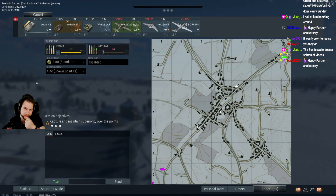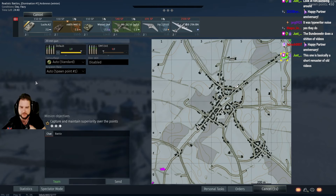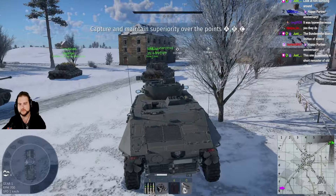Yeah, we'll be playing the Luchs today and tomorrow. We'll probably get it spaded by tomorrow. These things usually don't take too long.